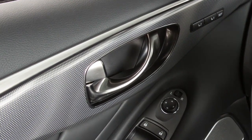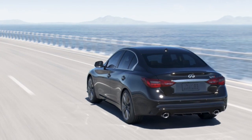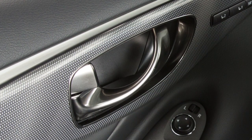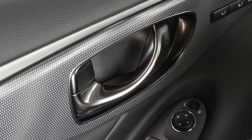Your vehicle is equipped with automatic door locks. All doors lock automatically when the vehicle speed reaches approximately 25 kilometers per hour, and unlock when the ignition is placed in the off position.